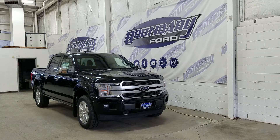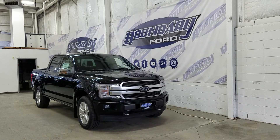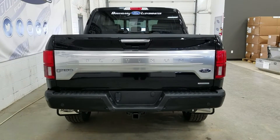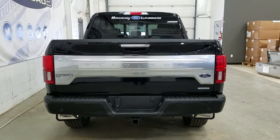At the rear we have privacy-tinted windows, and up top we have a beautiful twin-panel moonroof. This F-150 also comes with remote start. At the rear we have a trailer tow package, and underneath we have our spare fifth wheel, as well as proximity sensors paired to a backup camera.